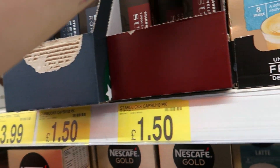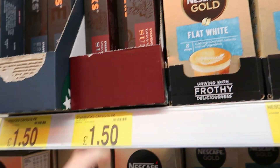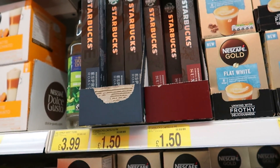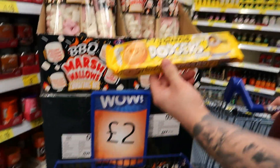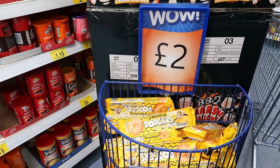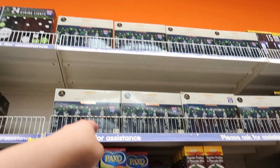Espresso roast and whatever that other one says — £1.50. I don't know how many you get in there. 50p for bananas, Jam Dodgers — yeah. And that pretty one there — I like that, it's £20.